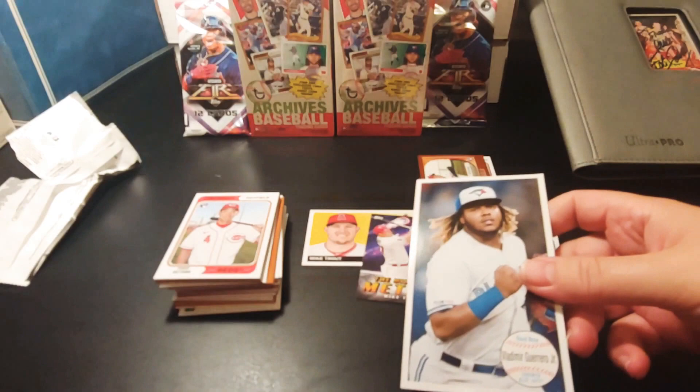Got our Blast-a-Box of 2020 Topps Archives. I'm going to get going on these other ones soon. Take care, God bless, peace.